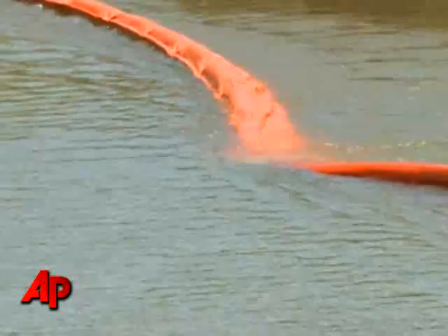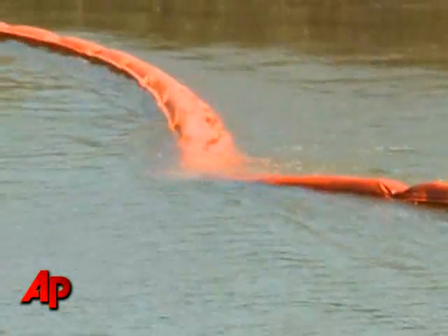Failure means devastating results for wildlife along the Gulf Coast. There are four different species of sea turtles in the Gulf of Mexico, and all four are endangered or threatened, which means they can't really afford much more of an insult, much more stress, if they expect to survive as a population.